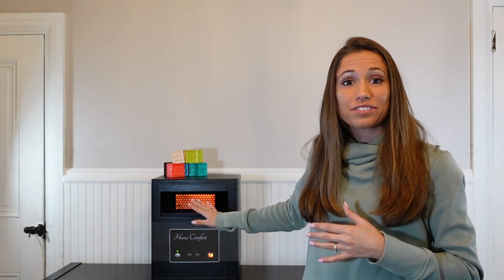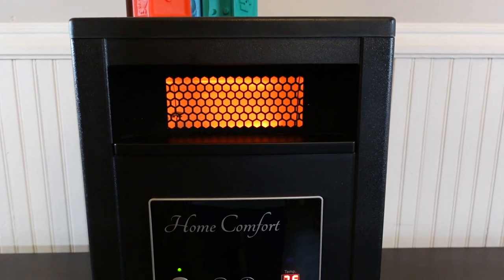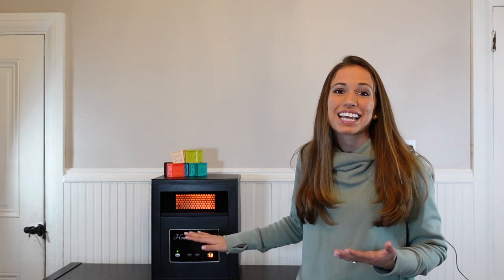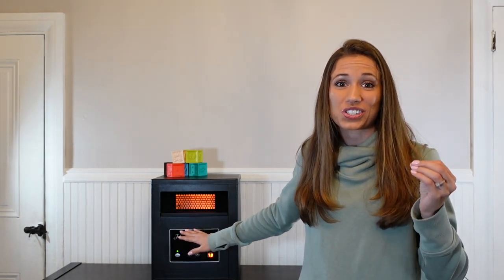On many heaters, even infrared heaters, where the heat comes out we call the grill. A lot of heaters do not have safety touch paint on the grill. With our home comfort heater, you can rest assured knowing that the grill is coated with a safety touch paint. That paint feels like velvet or something fuzzy when you touch it. I'm a mom of two boys and I know just as well as you that when you tell a child no, that's hot, don't touch it — they don't always listen. With our heaters, children can touch the grill and not get blisters on their fingers.